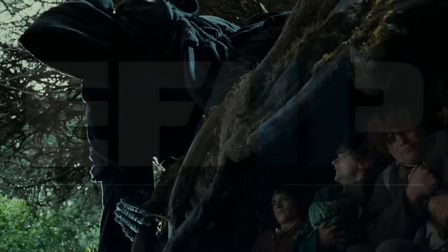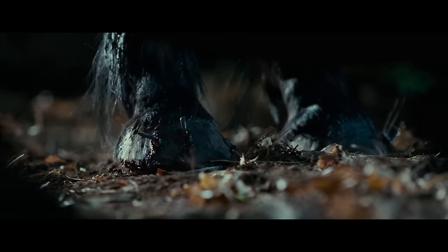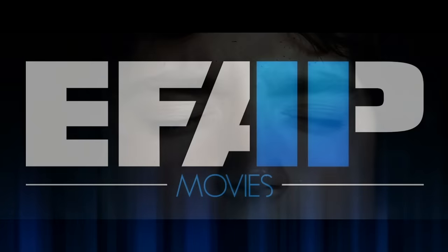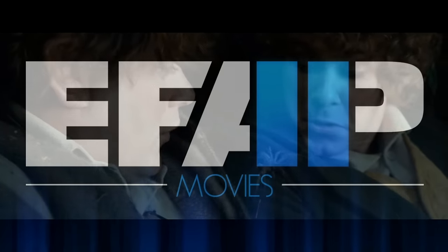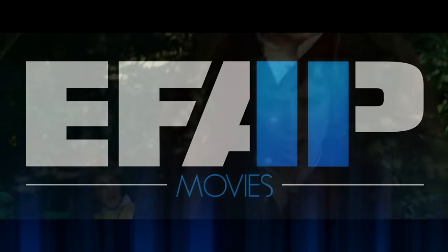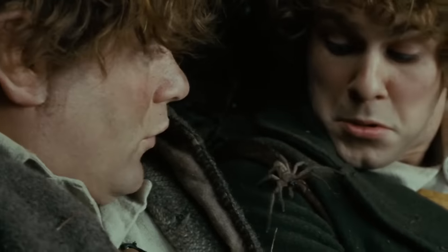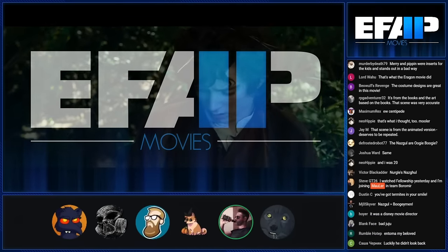That shot with the Nazgûl and the hobbits is so good. I love that shot — it shows there are literally nails inside the horse's hoof. It doesn't draw a lot of attention to the little things in the costume design, but you can notice them. When I was a kid, I actually thought those bugs were coming out of the Nazgûl. Watching the director's commentary, their thinking was that the presence of this thing just drives out life in all its forms — they want to get out of the ground because the energy of this thing has just infected it.